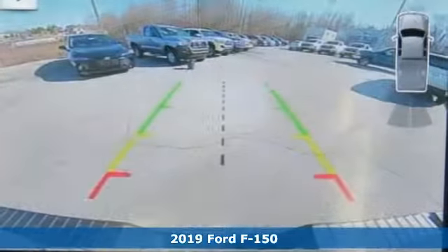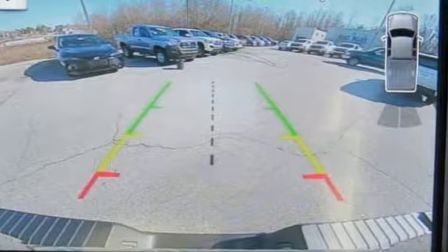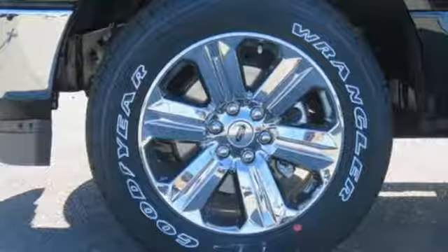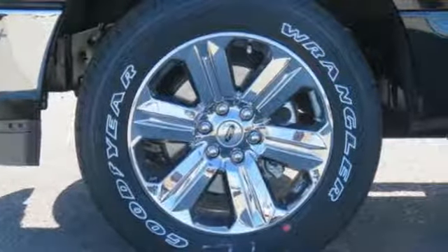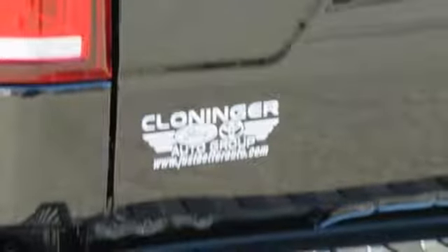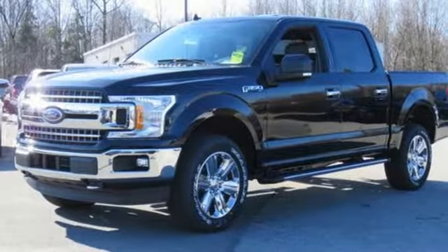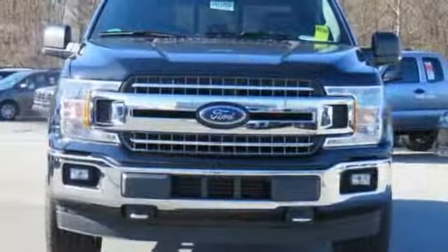It comes with all the amenities you need: integrated navigation system with voice activation, three 12-volt power outlets, manual tilting steering column, rear parking sensors, AC power outlet, manual telescoping steering column, twin-turbo V6 engine, trailer brake controller, electronic shift on the fly, and power heated mirrors.